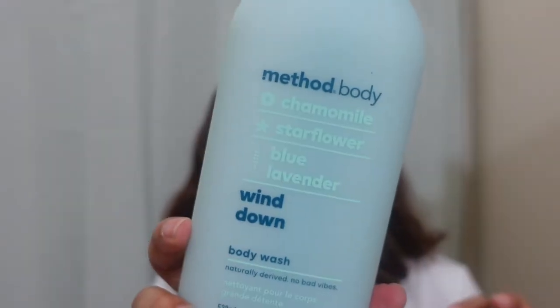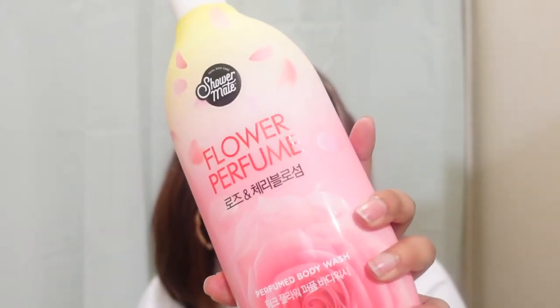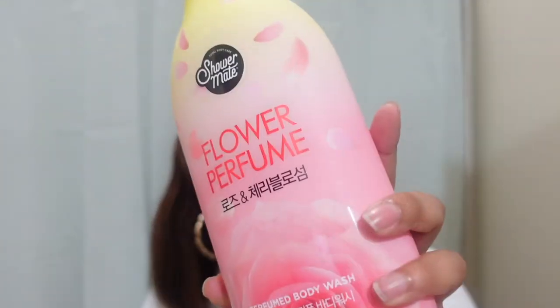On to the stuff I have not touched yet. The next thing I want to show you is the Method Chamomile Starflower Blue Lavender — this one is called Wine Down. It smells really good. I'm just going to show you guys what's in my collection and move along so that this video is not super long. We have Wine Down, and then Olay Notes of Watermelon and Agave. And then I bought this one — it smells good but I have not grabbed it to try it, and it's been a few months. I got this from Marshalls. It's called Flower Perfume Body Wash.